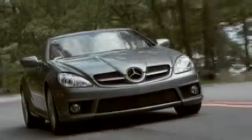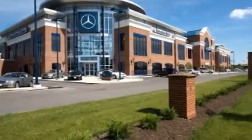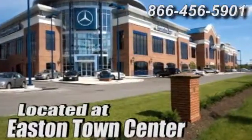Come experience luxury the German way at Mercedes-Benz of Easton, conveniently located at Easton Town Center.